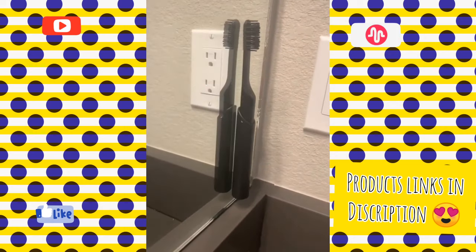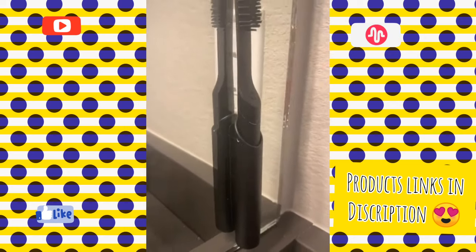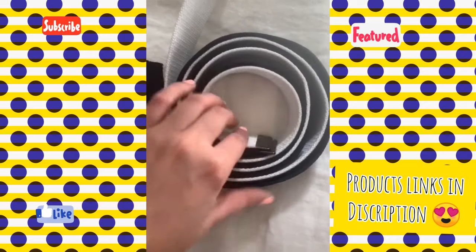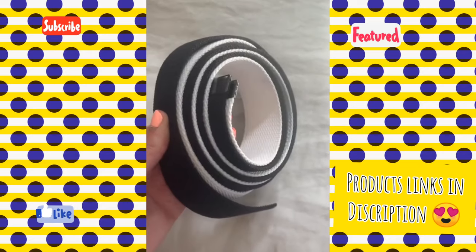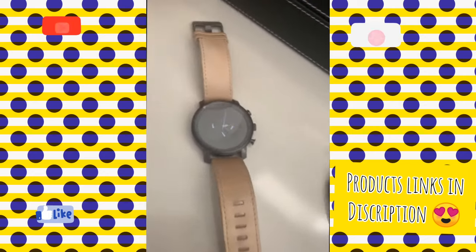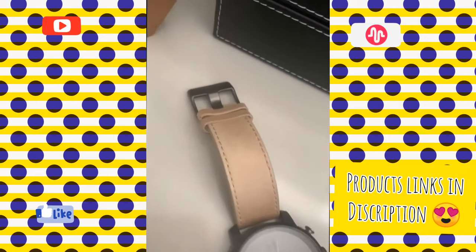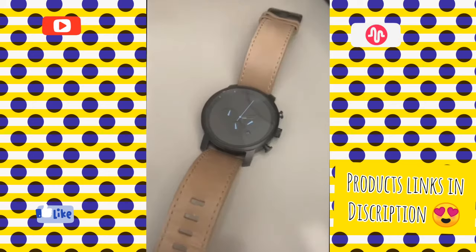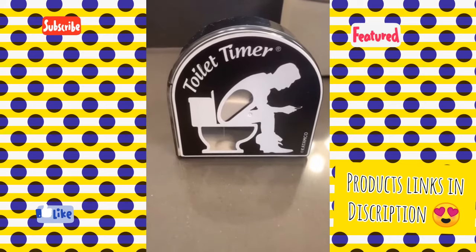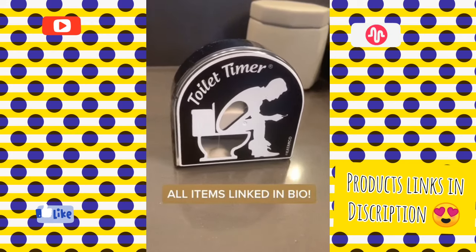I love these Quip toothbrushes — they're electric, nice and sleek, and come in lots of colors. These Nike belts come in a pack of three and they're just a good casual belt that also comes in a few other colors. A watch is always a good gift — I love this one from Movement. It's really good quality, looks nice, but it's not too expensive. And lastly, I just had to throw this one in as a funny gag gift, and if you know, you know.